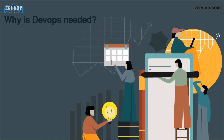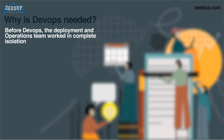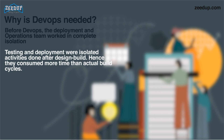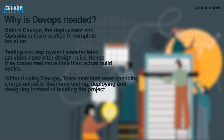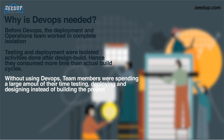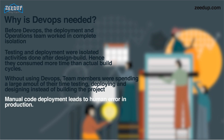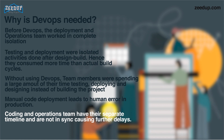Why is DevOps needed? Before DevOps, the development and operation teams worked in complete isolation. Testing and deployment were isolated activities done after design and build, and hence they consumed more time than actual build cycles. Without DevOps, team members spend a large amount of their time in testing, deploying, and designing instead of building the project. Manual code deployment leads to human errors in production. Coding and operation teams have their separate timelines and are not in sync, causing further delays.